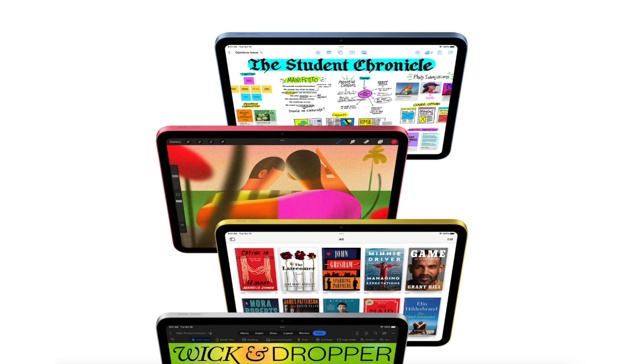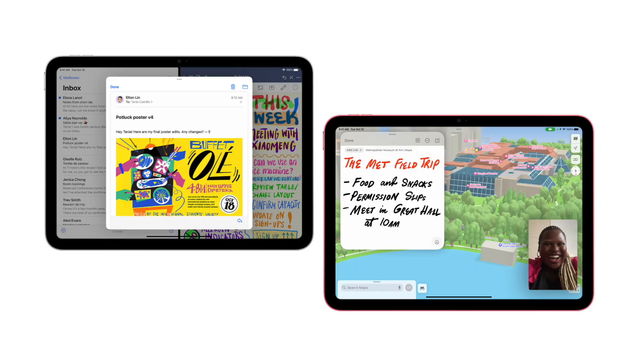As expected, the 10th generation iPad is officially out and at least from my perspective, it deserves all the attention in the world. Many leaks that we've heard in the meantime turned out to be true, so let's run through what we saw and I will share my opinion — what's good and what really pisses me off. Without further ado, let's talk about the iPad 10.